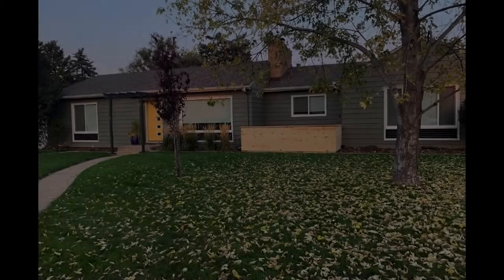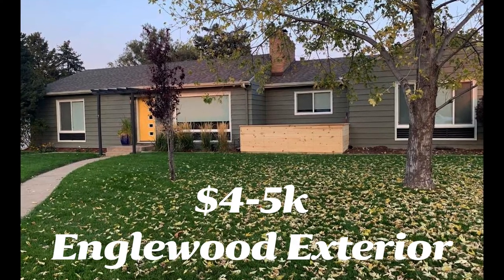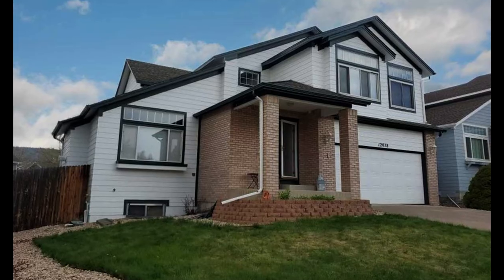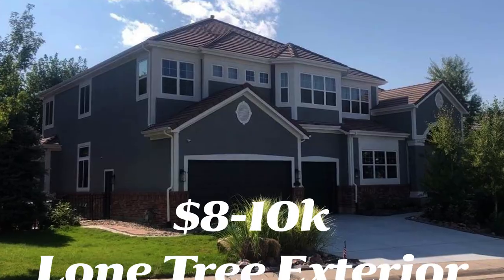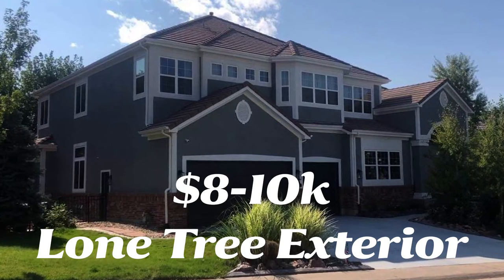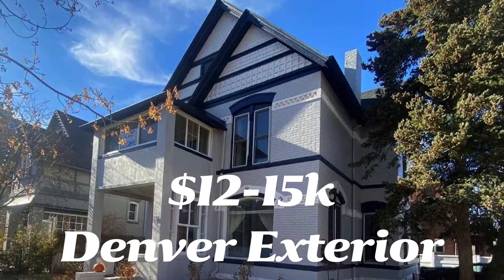Let's take a minute and look at a couple of examples of projects that we've done and how much they cost. Here's a couple of photos with some price ranges. This home right here was in that $4,000 to $5,000 range in 2021. This next home was in that $5,000 to $6,000 range. This next home is in that $8,000 to $10,000 range. And this next home is in that $12,000 to $15,000 range. There are certainly a lot of different styles of homes in Colorado and a lot of different factors that go into the different pricing.